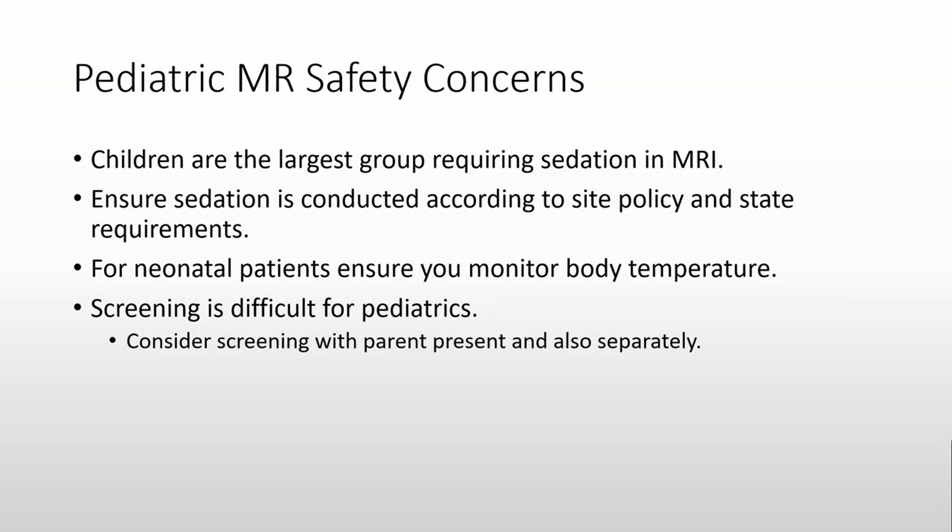When scanning children, we have to consider the fact that they most likely will use sedation. Ensure sedation is conducted according to the site policy and state requirements. For neonatal patients, ensure you monitor their body temperature. When you screen young children, you may need assistance from the parents to ensure no non-approved devices are present in the MRI room.